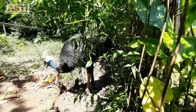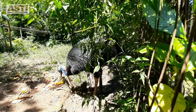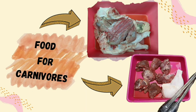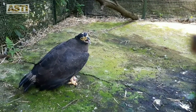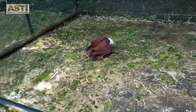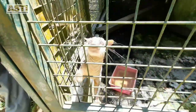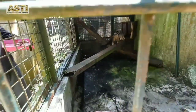Cassowaries are fed with mixed fruits twice a day. Because of their big body size, one meal for them can weigh up to 3kg of fruits! The carnivores are fed with meat once every day, except on Monday. This is because in the wild, carnivores don't usually have meals every day, so we try to simulate that situation at Asti.